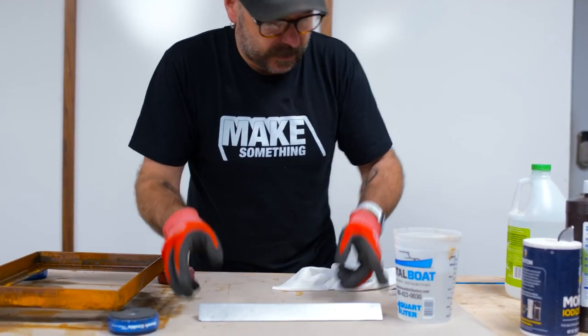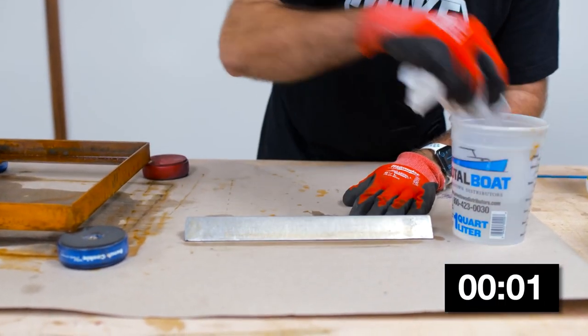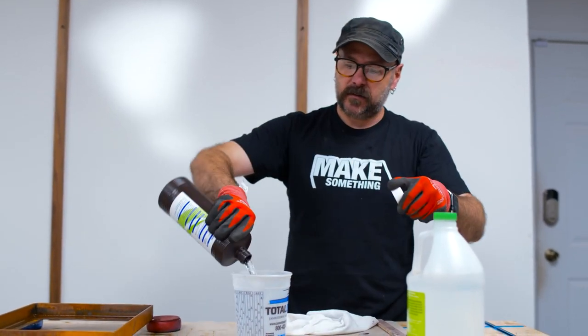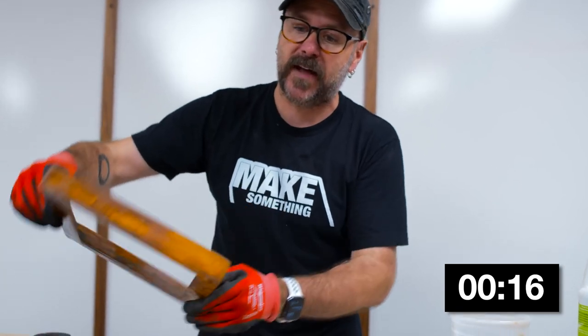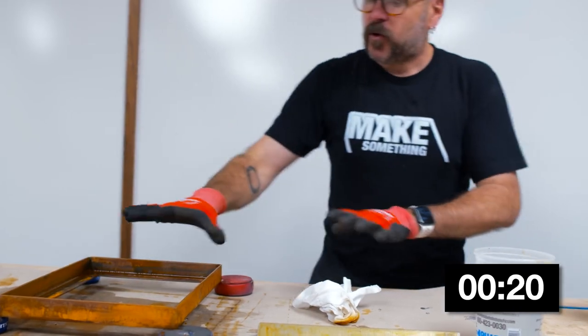On the Make Something channel, David Picciuto swings to the other extreme with a 2-minute video on a technique for making metal rust instantly. With a little salt, vinegar, and hydrogen peroxide, you can create a rust reaction on any ferrous metal. Now, usually you need to take rust off of metal, but sometimes you specifically want that rusty metal look for your project. This is a cheap and effective way to get that done.